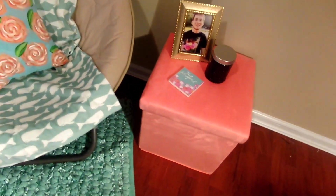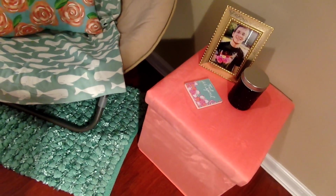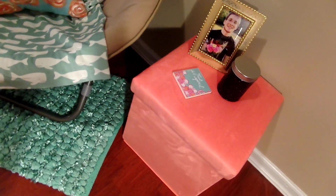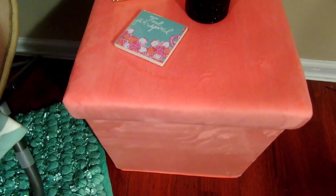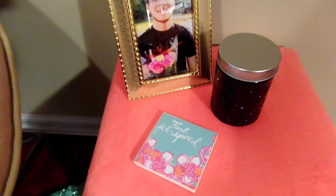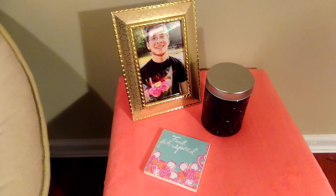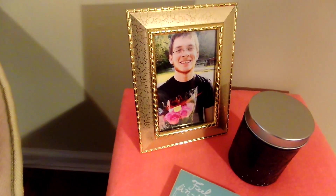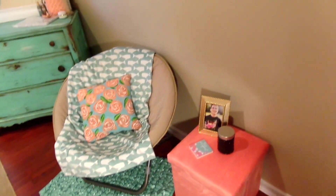Beside the chair I have this little storage cube — I'm going to use it for extra seating or a footrest and also to store some of my winter shoes. It's a really pretty peach suede color and it was about $20 from Walmart. Sitting on top of that I have a little DIY Lily Pulitzer coaster — I have a video on that if you're interested. I also have a little candle and a picture of my boyfriend Dean in a gold picture frame.